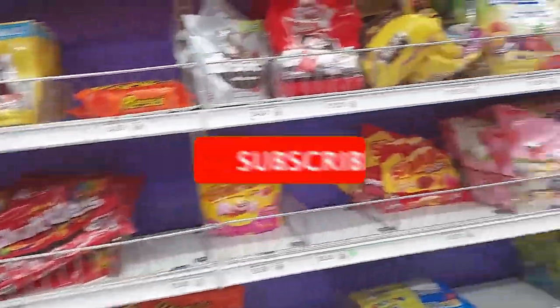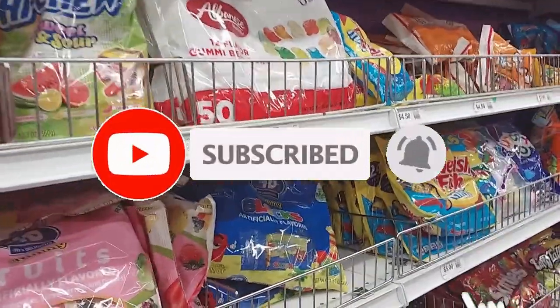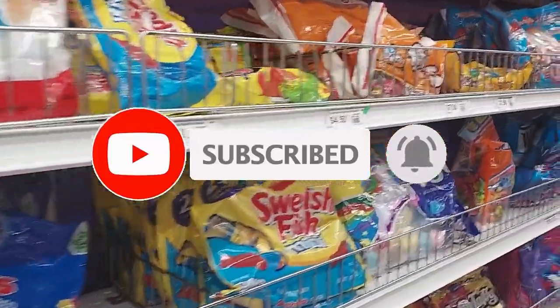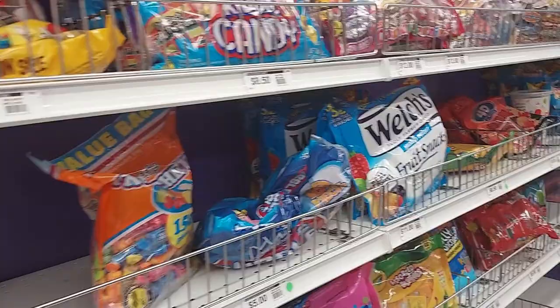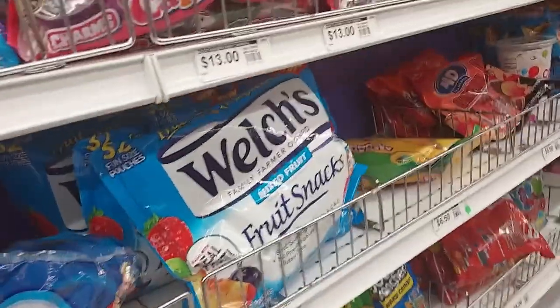All right everyone, well I hope you enjoyed the video. If you did, give it a thumbs up. If you're not subscribed, go ahead and subscribe for regularly updated content, and ring the bell if you want to get notified of my upcoming videos. All right everyone, see you next time!